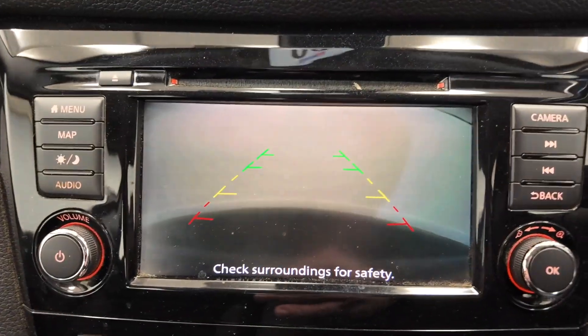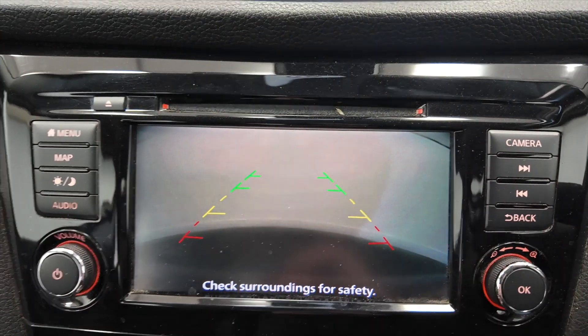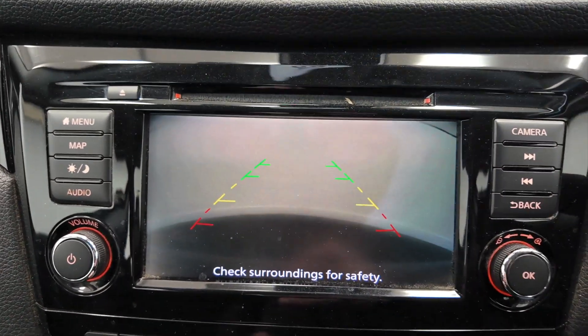Pop the car into reverse and you'll see you've got a reverse camera, as well as the parking sensors that you can hear bleeping away in the background.